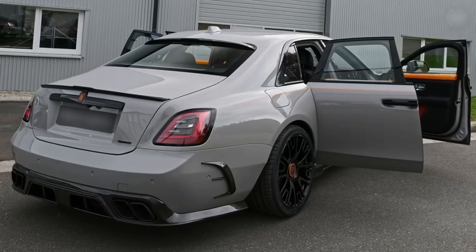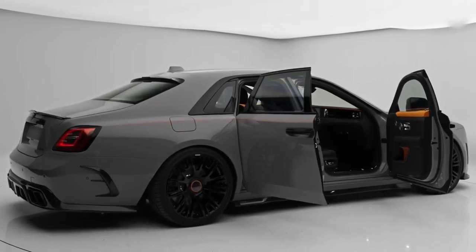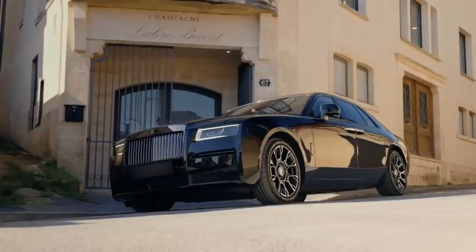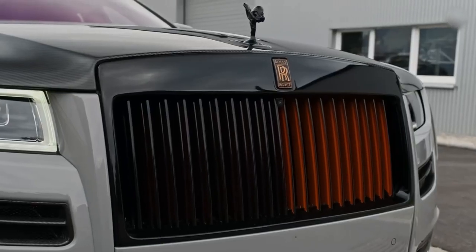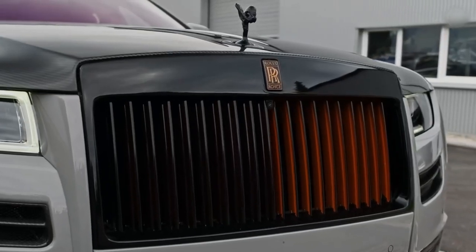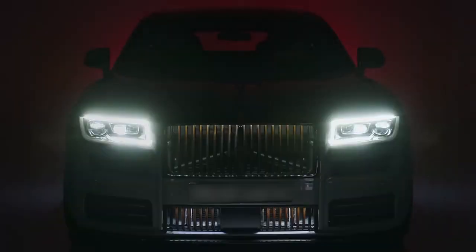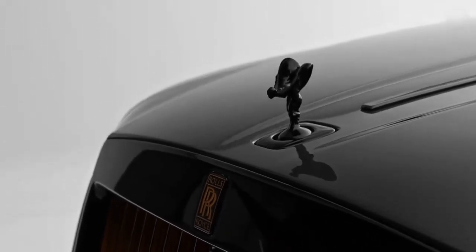We'll come to the interior in a moment — it's a lovely looking interior. The doors shut electrically. The car is five and a half metres long, but you can get an extended version which is 170 millimetres longer. Now here's the controversial bit — the front. I think it looks quite a bit more aggressive than the old Ghost. You know I said that every panel's new? There is one thing that isn't — and that's the Spirit of Ecstasy.